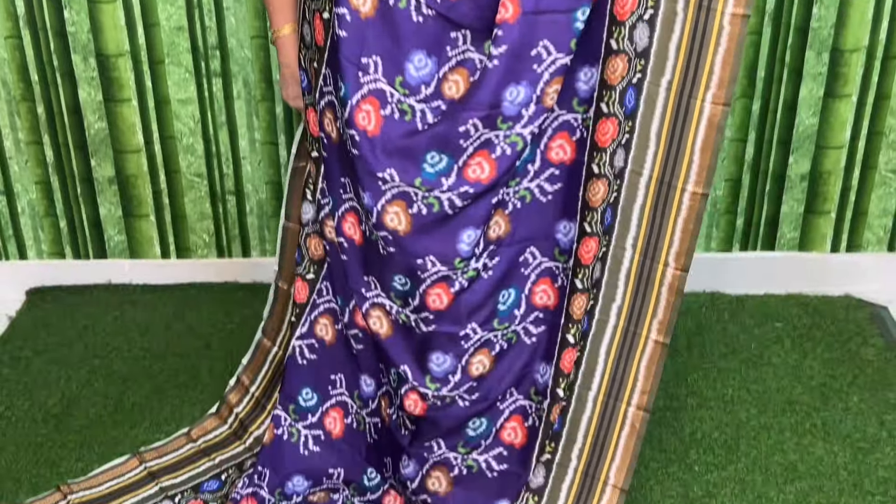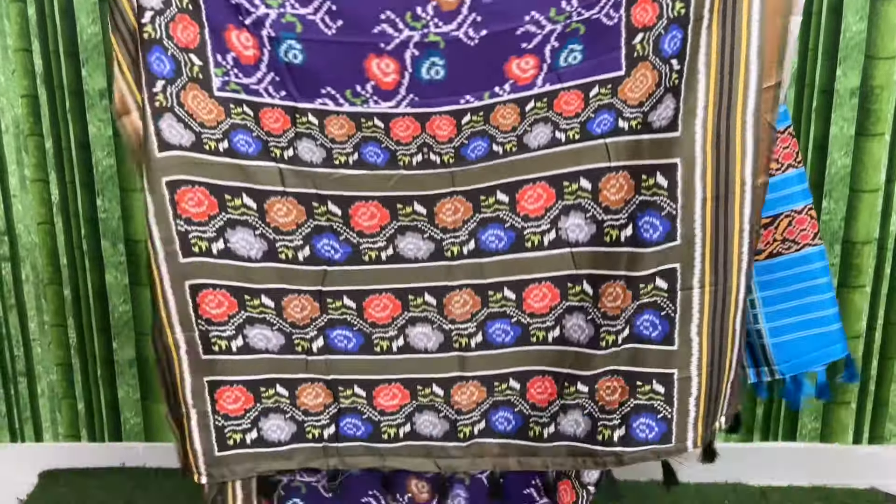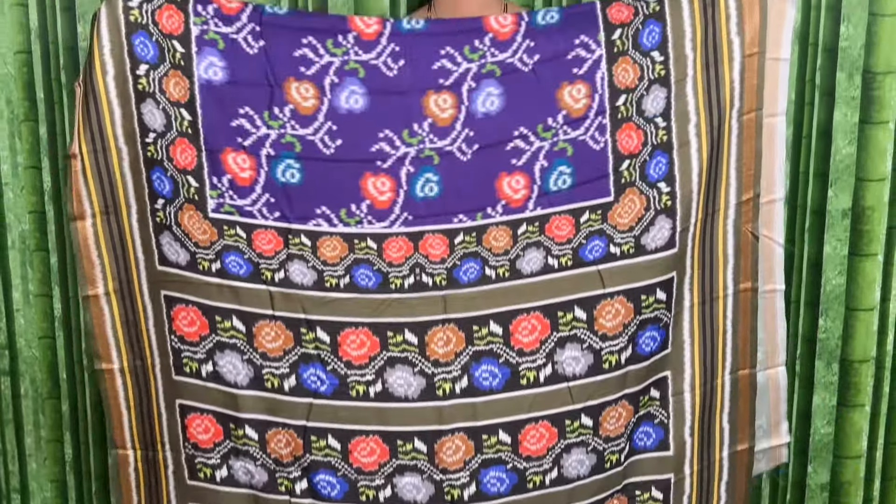Purple with mehendi green color combination. Code and price: SRSHPS7 and the price is 990 plus shipping. See the pallu and blouse.